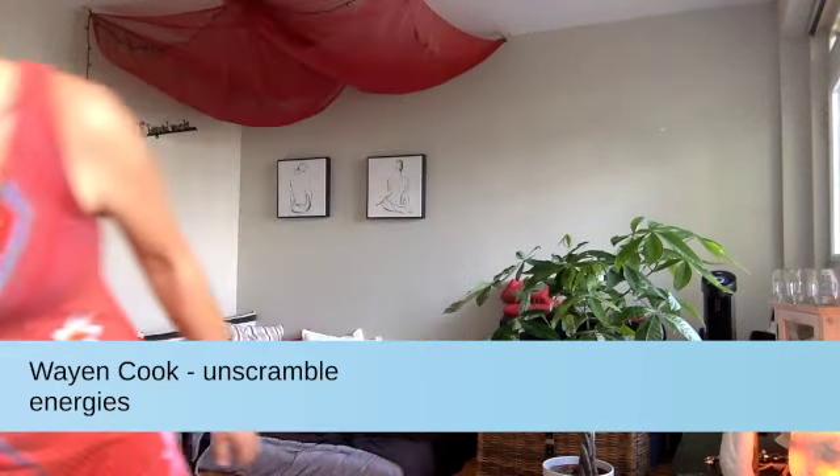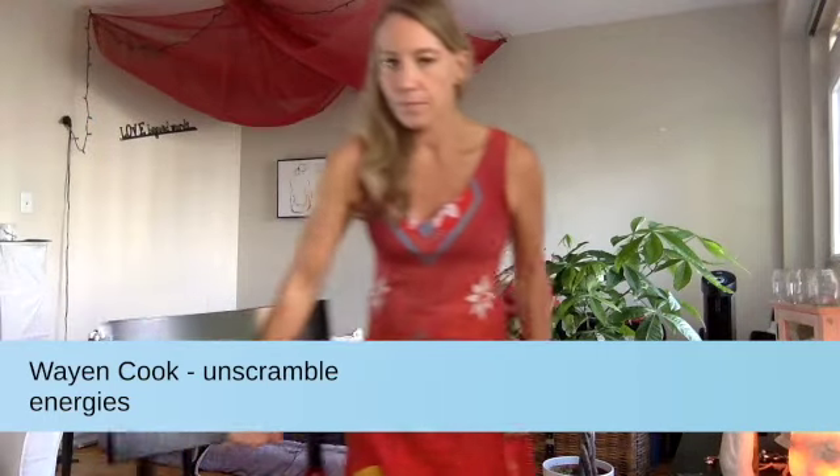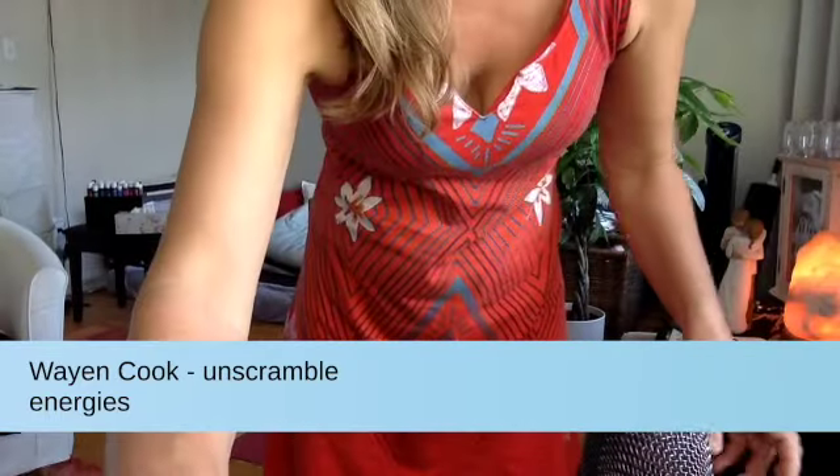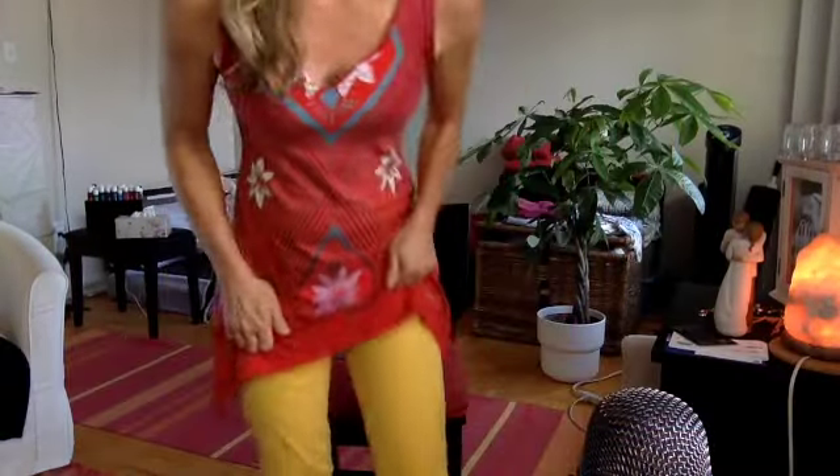Grab a chair — I have to adjust the camera a little bit. You can do it standing or sitting, but I find the sitting version works well. Put one leg over the other and put your hand under your foot.